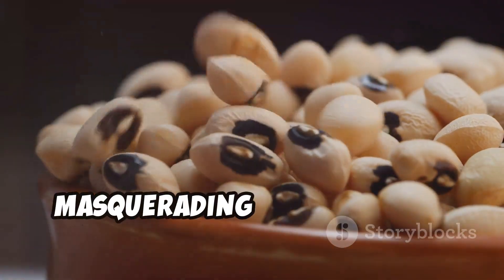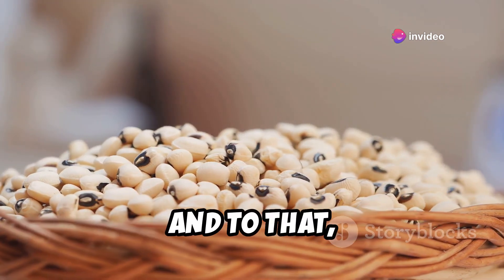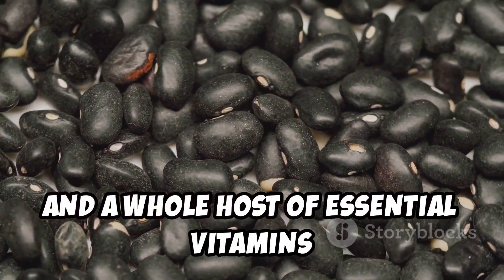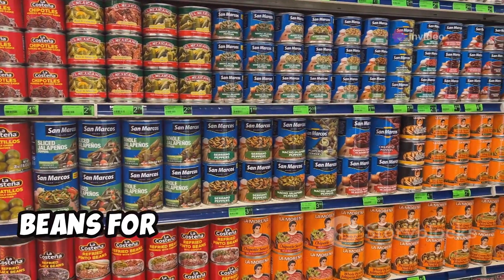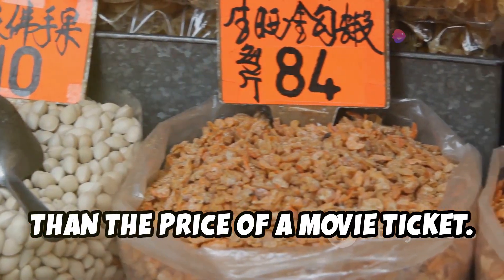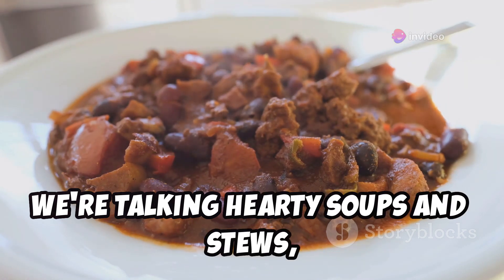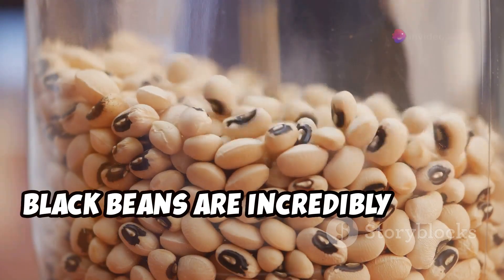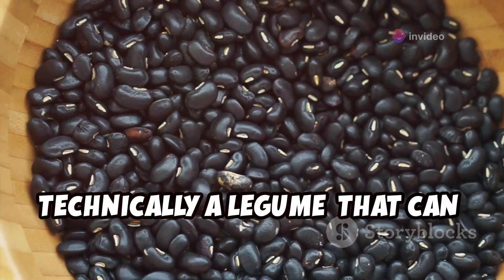Let's talk about a magical fruit masquerading as a bean — the mighty black bean. Black beans are a nutritional powerhouse, packed with protein, fiber, and essential vitamins and minerals. Plus, they're incredibly versatile and can be used in countless dishes. At Costco, you can snag a giant pack of canned black beans for around $6.99. We're talking hearty soups and stews, flavorful dips and salsas, and even decadent brownies. Black beans are incredibly shelf-stable, especially in canned form.